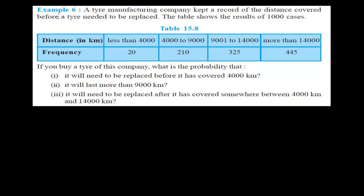In previous videos we learned about dice problems, coin problems, and weather problems. Now we are doing a different problem. A tire manufacturing company kept a record of the distance covered before a tire needed to be replaced. The table shows the results of 1000 cases.